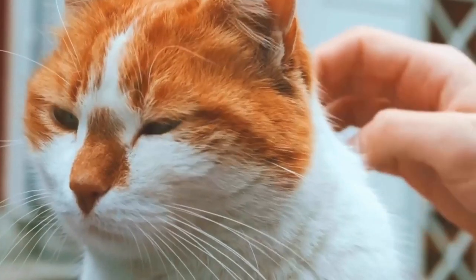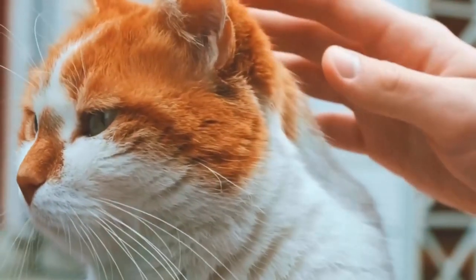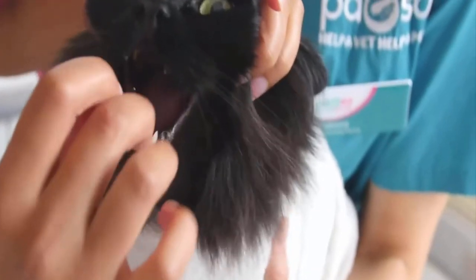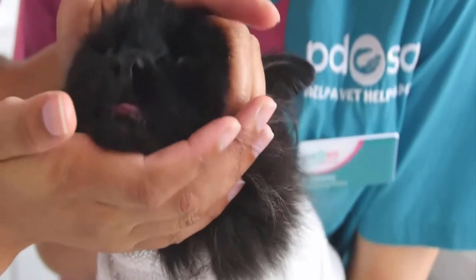Treating hyperthyroidism in cats depends on the cat's overall health and the severity of the condition. Methimazole is a common medication used to manage hyperthyroidism in cats; it inhibits the production of thyroid hormones.